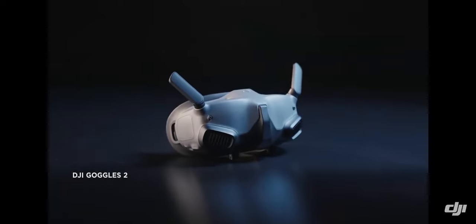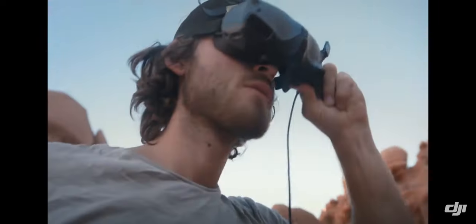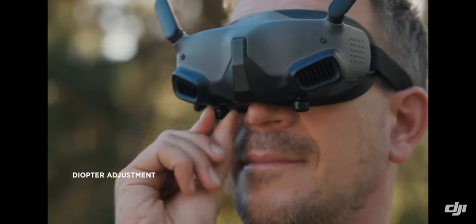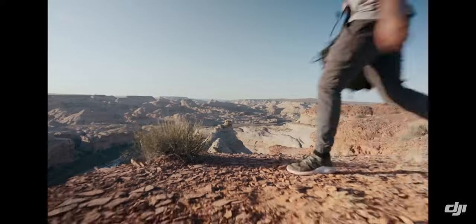The new generation DJI Goggles 2 instantly transport you to the sky. They're smaller, lighter, more comfortable, and diopter adjustable — fully focused on immersive experience, whether you're new to flying or already a seasoned pilot.